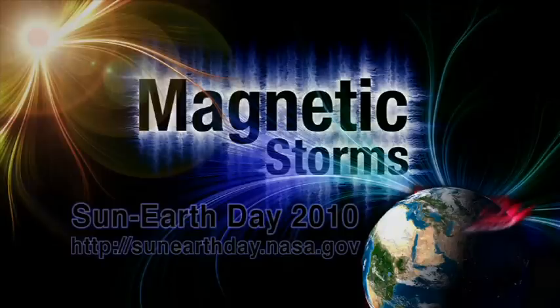We want to thank you, Nicky, Steel, Holly, Troy, and Elaine. And for all of you out there watching today, thank you for coming on. This is Sun Earth Day 2010. Watch NASA EDGE — an inside and outside look at all things NASA.